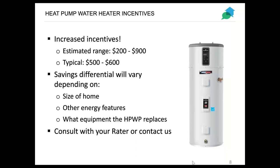Heat pump water heaters are a new and exciting option — not specific to the program, but something we're starting to see more of. So far we've seen increased incentives for homes using heat pump water heaters in the range of $200 to $900 per home, with typical increases around $500 to $600. It will vary based on the size of the home and other energy features involved, including what equipment would have been used otherwise, such as a gas-fired water heater. Consult with your rater or contact us if you'd like to know how to incorporate this and increase your incentives.